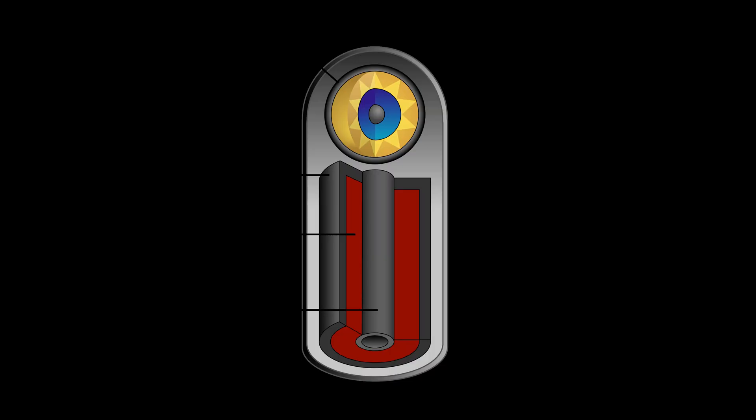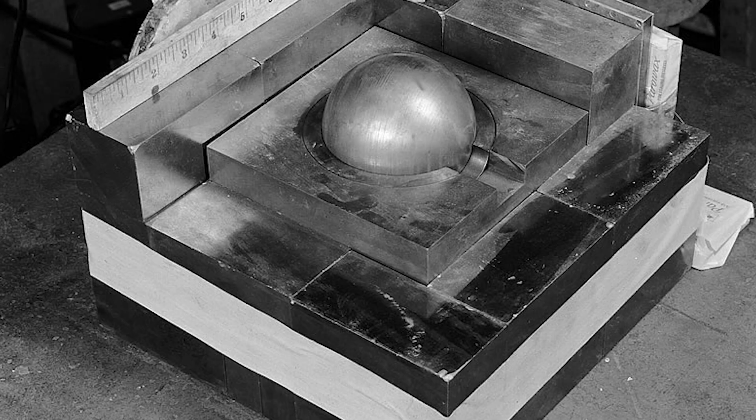The core is made of a highly enriched form of plutonium, an unstable element that undergoes nuclear fission when it reaches critical mass. When a core is compressed by a carefully timed explosion, it reaches this critical mass and releases a massive amount of energy — the power of the atomic bomb.